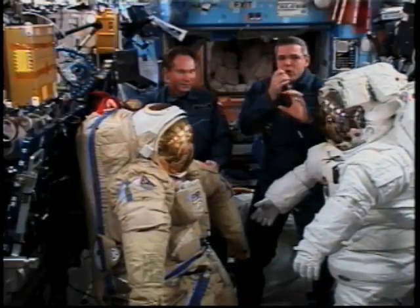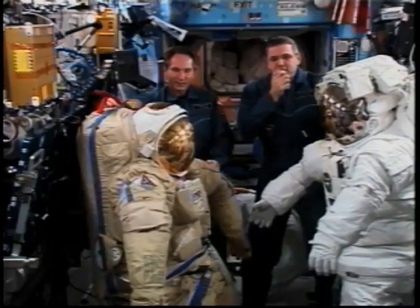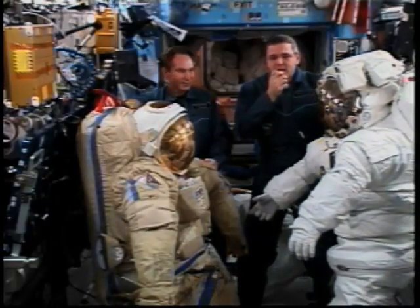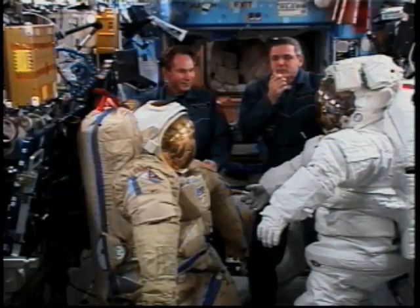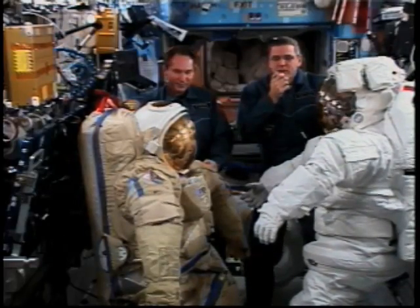Kind of imagine, if you will, those long balloons that you've seen clowns at the circus tie up into animals. Well, our suits would like to do that because they have pressure in them that's higher than the outside.